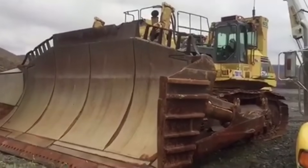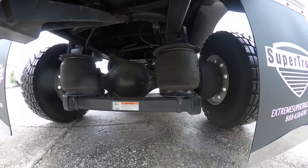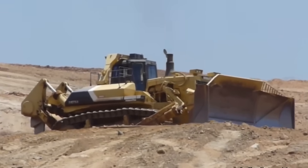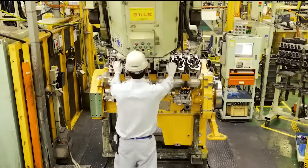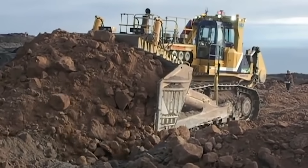But just how powerful is the D575A3? To find out, we put it to the test in an unconventional manner: a showdown against a pickup truck. Witness the sheer brute force of this machine as it turns the pickup truck into mere roadkill. The D575A3's mammoth weight and power make it an unstoppable force that makes short work of any heavy load in its path.